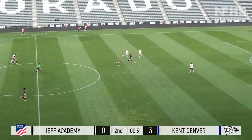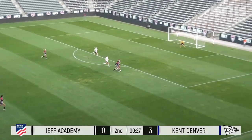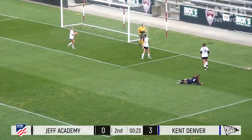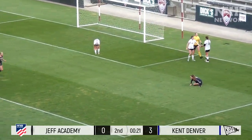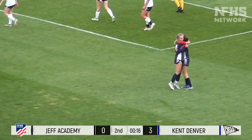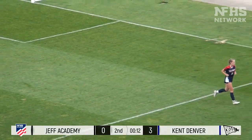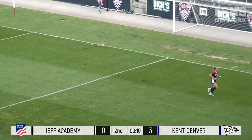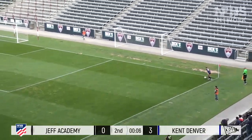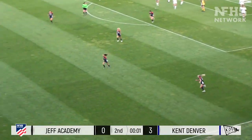Dips it ahead — here come the Sun Devils, 30 seconds left. Romo Nichols will earn a corner here for Kent Denver. Man, oh man. They don't even necessarily have to take this. She's going to send it in and Kent Denver can celebrate here.